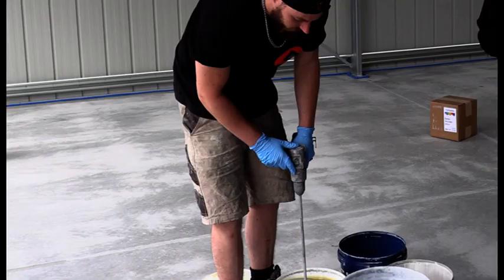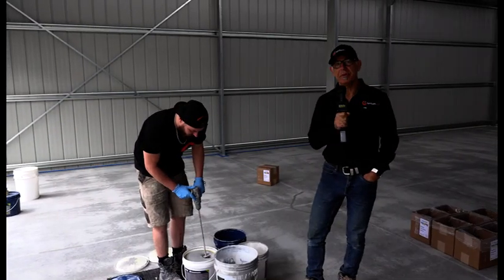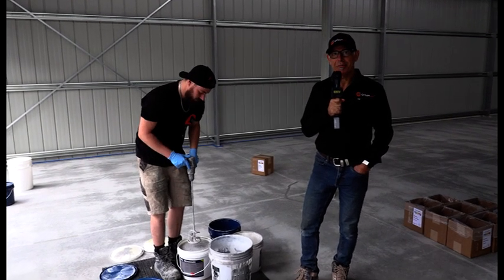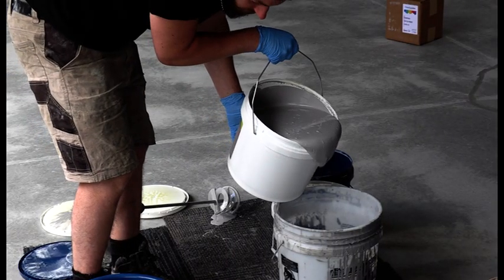We lay down the epoxy and then broadcast the flake into it to the point of rejection — we put so much on that it won't take anymore, which is the very best way to do it. It builds up the body of the floor and gives it a lot more strength. This is Braden, who's starting the process of mixing the epoxy, which is a really important process — if you get this part wrong, the whole project can go a little bit skewiff.